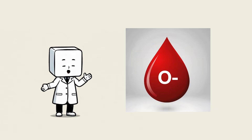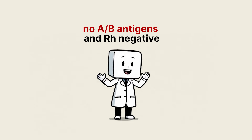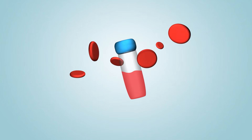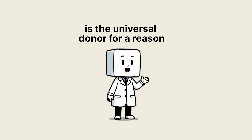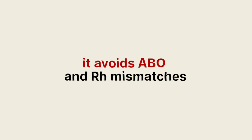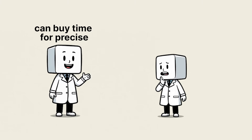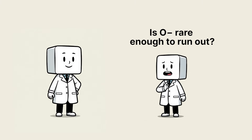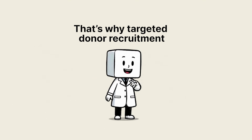O negative: the universal donor — the medical superhero. About 6% of people are O negative: no AB antigens and RH negative. In a trauma bay with an unknown blood type, O negative blood can be given to anyone. That's why blood drives and emergency services prize O negative donors. It avoids ABO and RH mismatches. In neonatal and urgent trauma care, an O negative unit can buy time for precise typing and definitive care. Is O negative rare enough to run out? Yes — in many countries, O negative supplies are limited, which is why targeted donor recruitment, especially from underserved communities, is a medical priority.